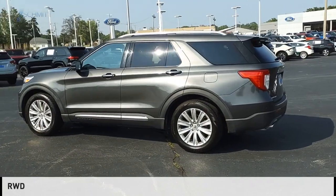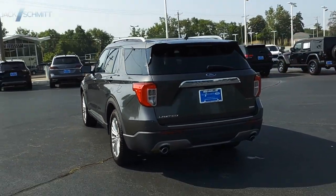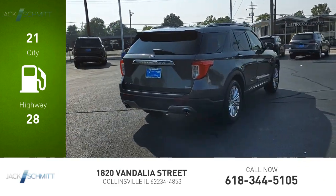This vehicle is powered by a rear wheel drive, four cylinder, 2.3 liter engine. Great fuel efficiency saves you money by requiring fewer trips to the gas station.